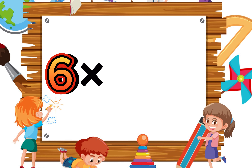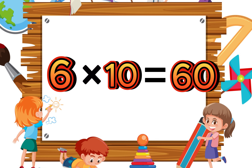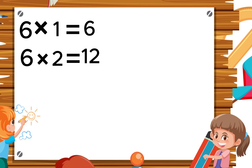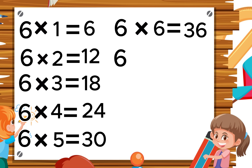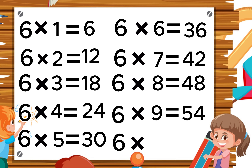Six nines are fifty-four, six tens are sixty. Outstanding! Let's revise. Six ones are six, six twos are twelve, six threes are eighteen, six fours are twenty-four, six fives are thirty, six sixes are thirty-six, six sevens are forty-two, six eights are forty-eight, six nines are fifty-four, six tens are sixty.